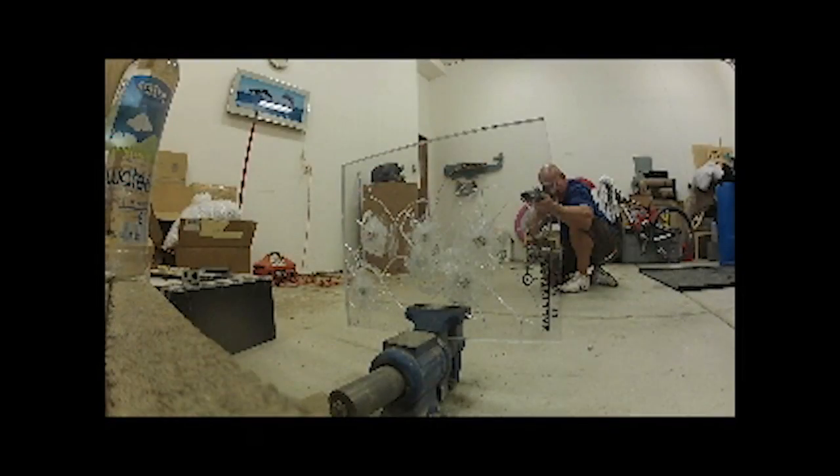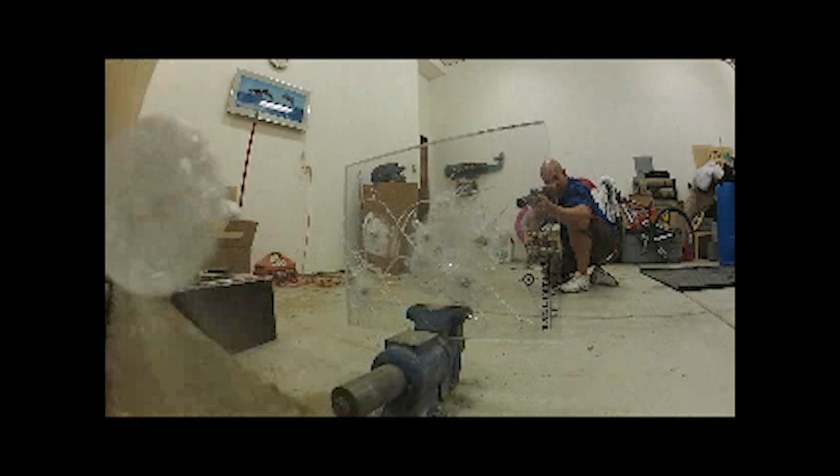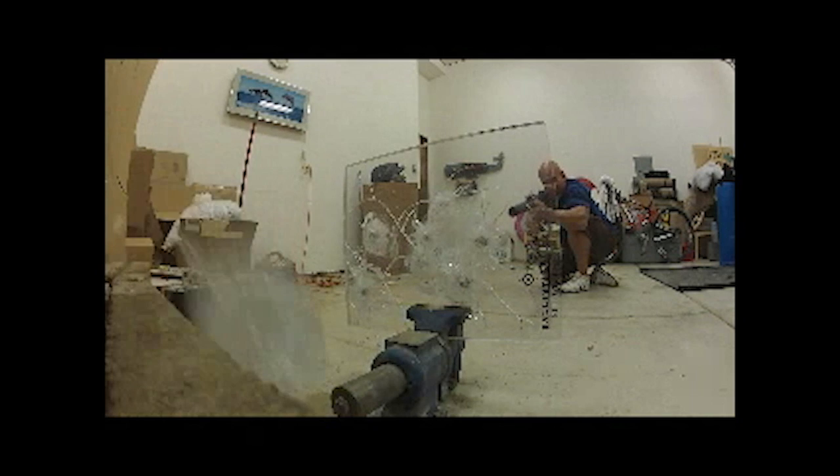Here's a quick demonstration that I set up in my garage. First, I fire a 9mm at the threat side. You can see from behind the scenes how the bullet is stopped. Then I rotate the glass so that I'm firing at the safe side, and you can see how the bullet travels through the polycarbonate and hits the bottle and the backdrop.